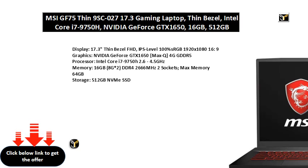Graphics: NVIDIA GeForce GTX 1650 Max-Q, 4G GDDR5.